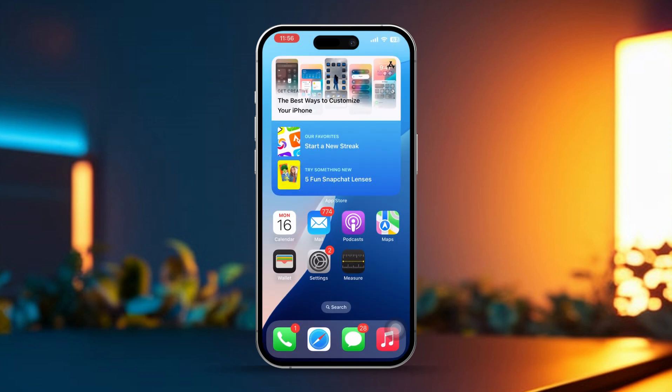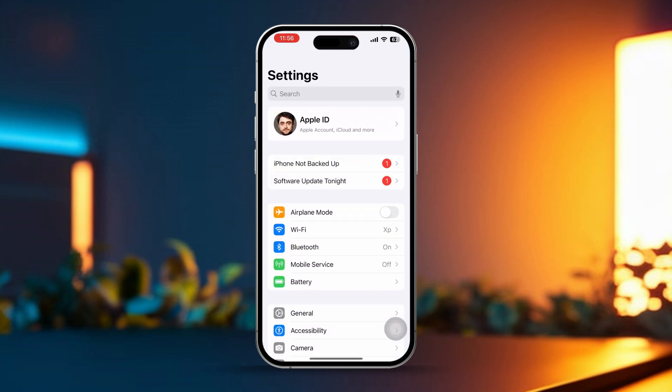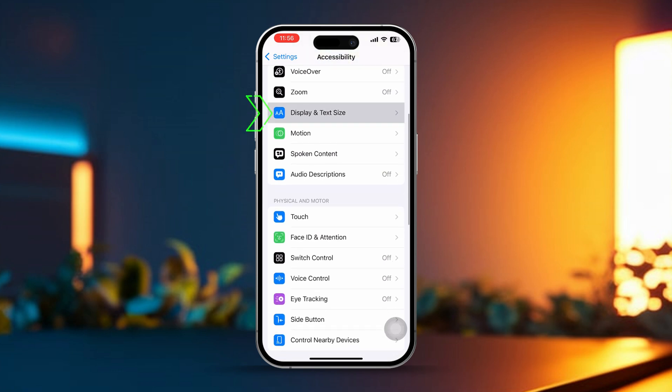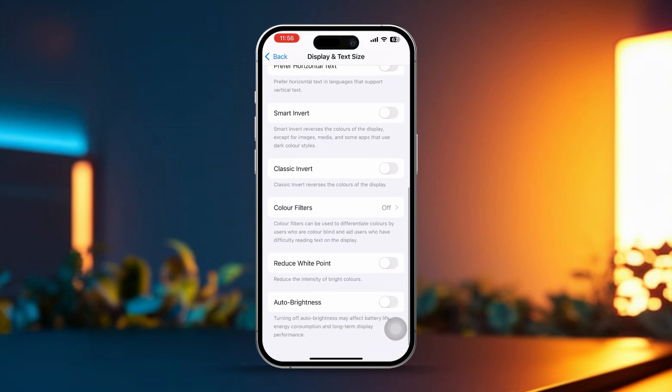Solution 5: Disable Auto Brightness. Auto Brightness adjusts your screen's brightness based on ambient light, but it might be unnecessary if you prefer controlling it manually. Open Settings on your iPhone, scroll down and tap on Accessibility, scroll again and tap on Display and Text Size, then scroll down and toggle off Auto Brightness.